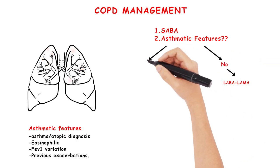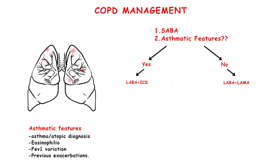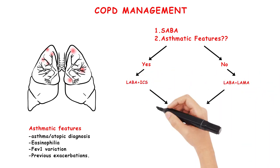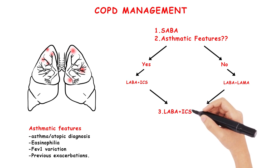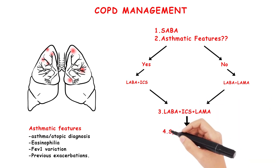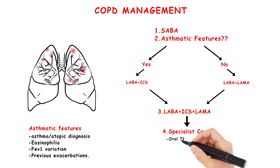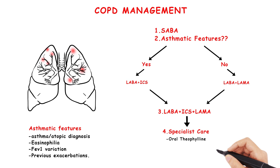If, however, asthmatic features or steroid responsiveness are present, the next step will be a LABA plus inhaled corticosteroid. Maximising the doses here is essential. The next steps after this are tailored to the patient's symptoms and often come under specialist respiratory care. Oral theophyllines can be used, but they are usually initiated after the above has been fulfilled, or if the patient is not tolerant to inhaled therapies.